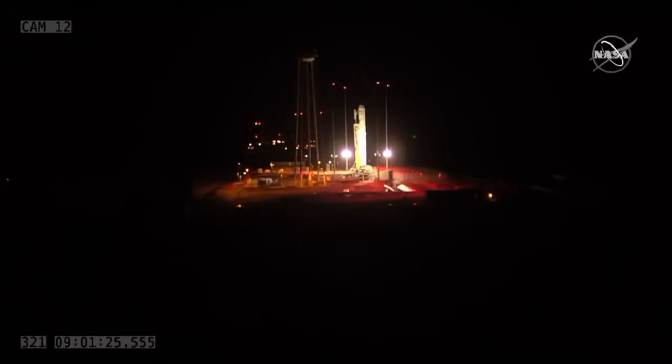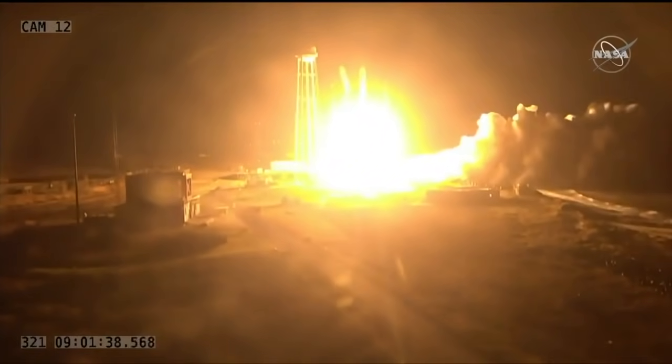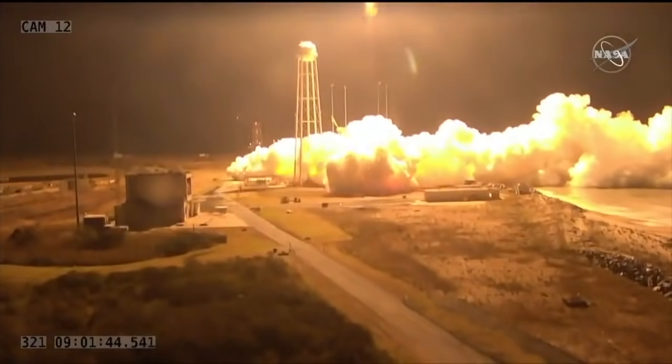We're now under ten seconds from launch. Four, three, two, one. Launch has been initiated. We have liftoff of the NG-10 mission taking Cygnus to the ISS. We've got engines at full power and nominal attitude.